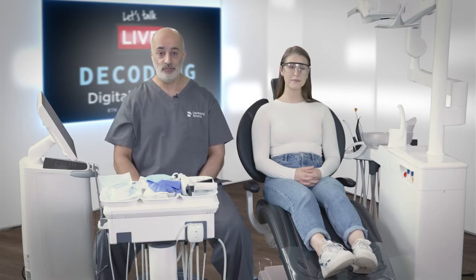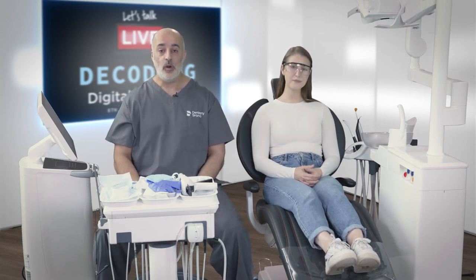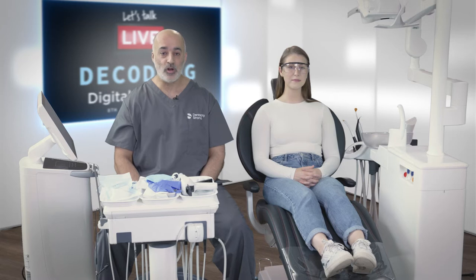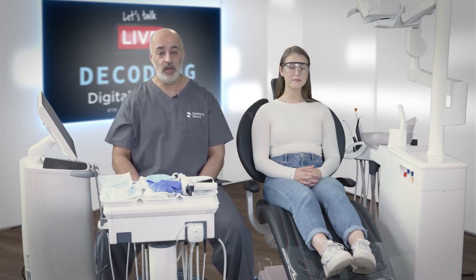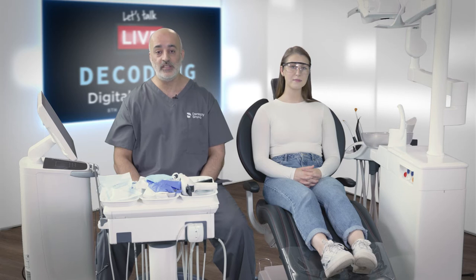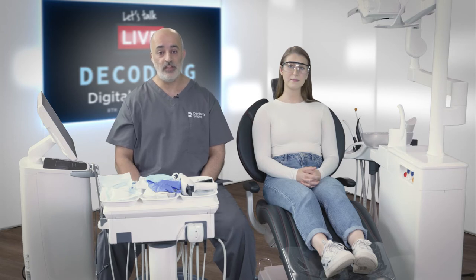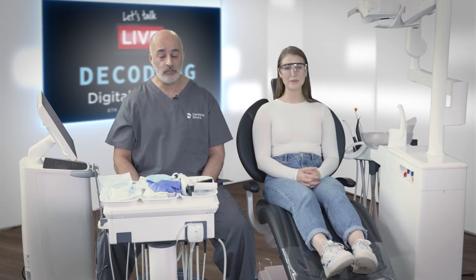Our screening role is to provide an Epworth Sleepiness Scale, married up with the StopBang. The Epworth is an eight-question questionnaire scored out of 24 — anything above 11 means an unusual level of sleepiness. StopBang focuses on BMI; anything over 35 puts them at high risk. Putting these two together enables you to refer.